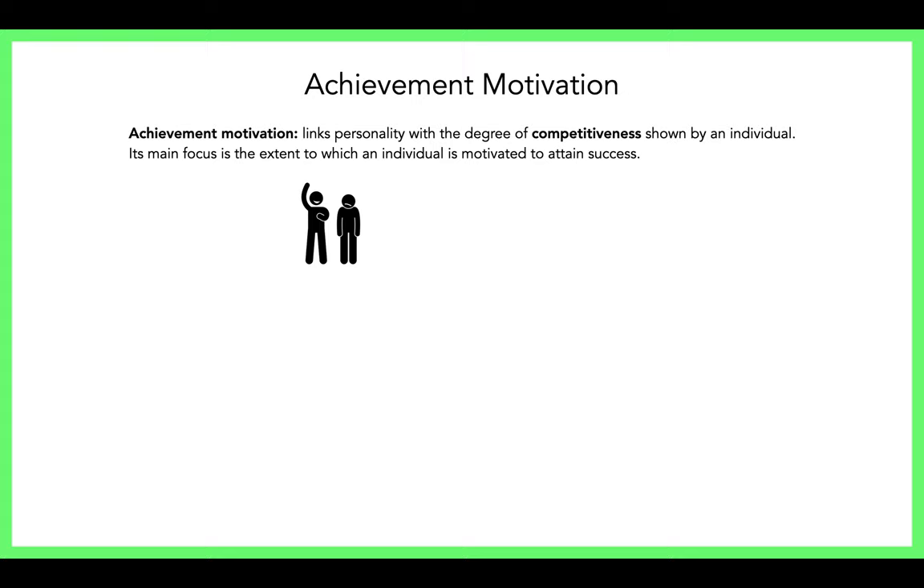Some psychologists believe that achievement motivation is a product of nature — it's genetic, it's inherited. We are already predisposed to how motivated we will be, focusing on the trait side only. On the other hand, Bandura believes it's a competitive drive that's a product of learning, from the environment. However, for this syllabus, we're going to focus on the interactionist approach.